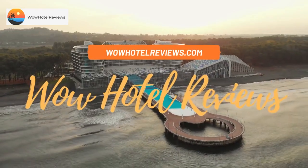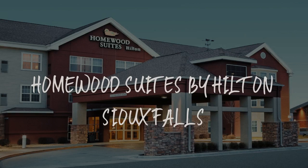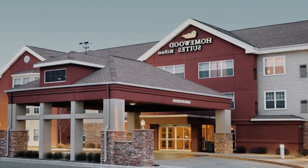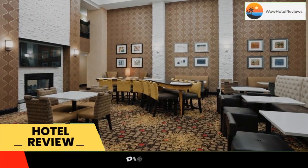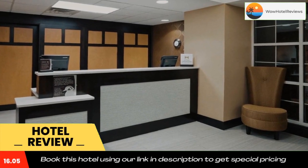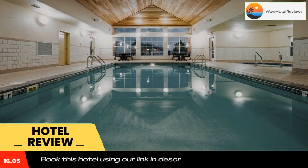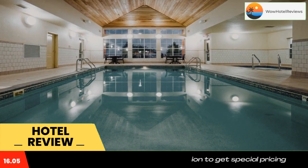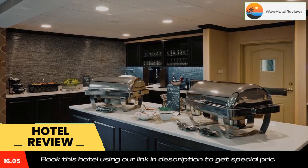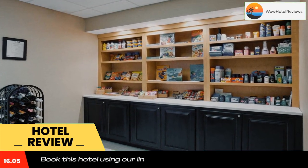Hello guys, welcome to Wow Hotel Reviews. Today I am reviewing Homewood Suites by Hilton Sioux Falls — a three-star hotel. Please use our Booking.com link in the description to book the hotel and get good pricing. Located near the University of Sioux Falls and just off I-229, the South Dakota hotel features spacious all-suite accommodations furnished with full kitchens and free high-speed internet.